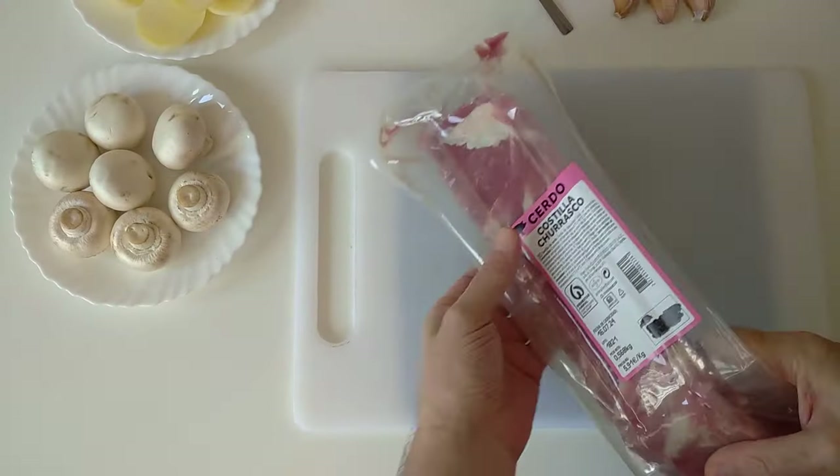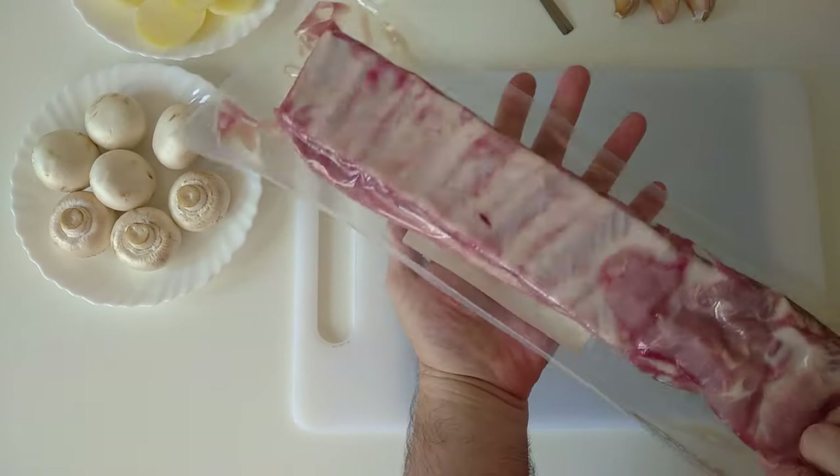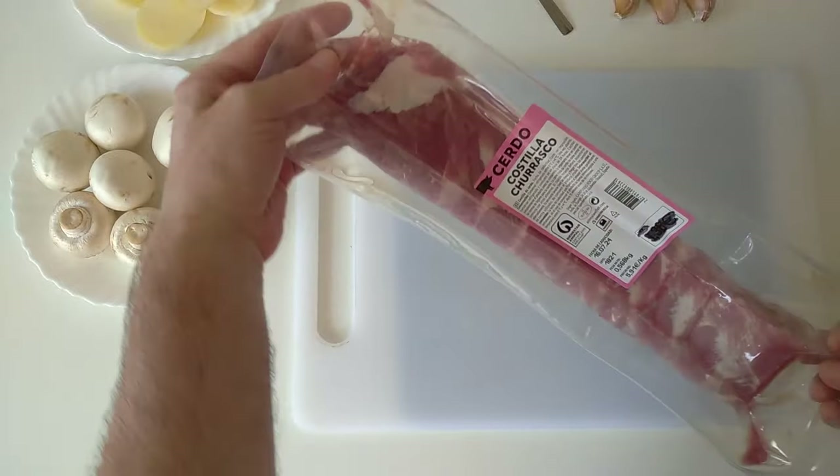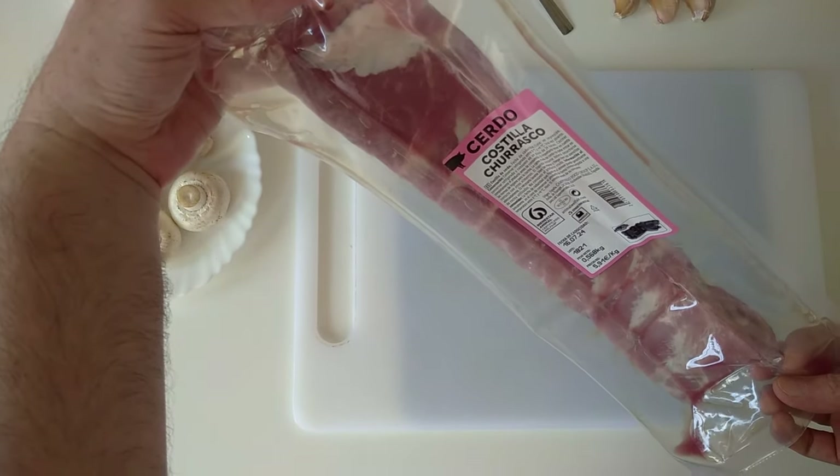I've got my pig ribs here. These are just under 600 grams. I got them in yesterday. They were about three euros roughly.